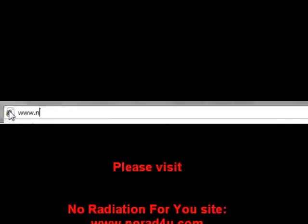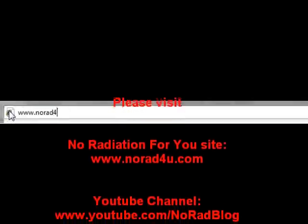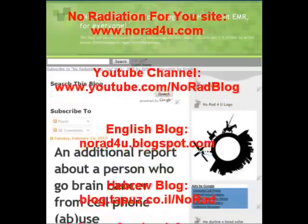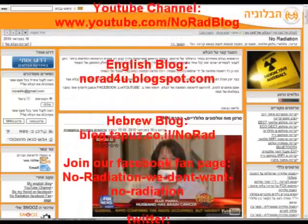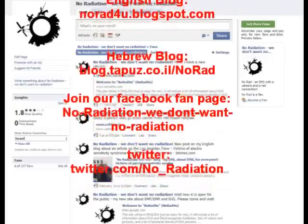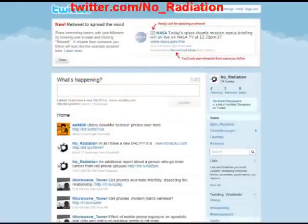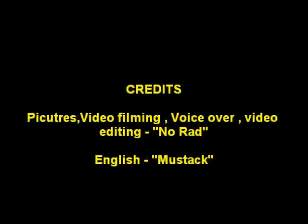Please visit us on our new site www.knowwhat4u.com, on our YouTube channel, on our English blog, and on our Hebrew blog. Please join our Facebook fan page and follow us on Twitter. That's all for now — thanks for watching and see you next time.